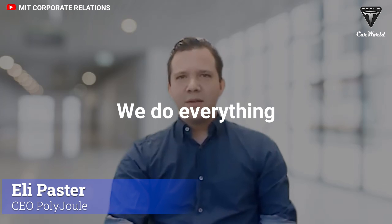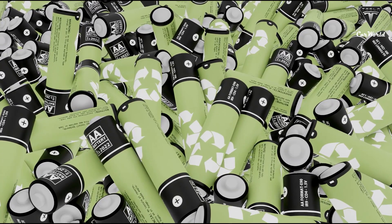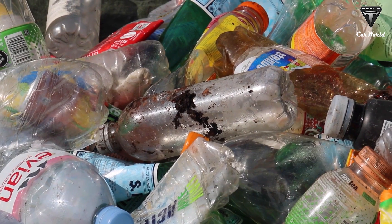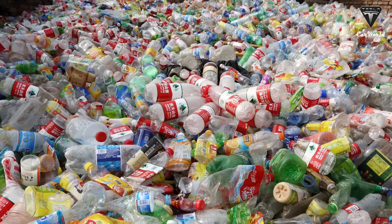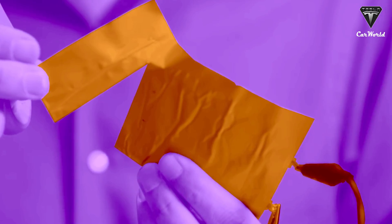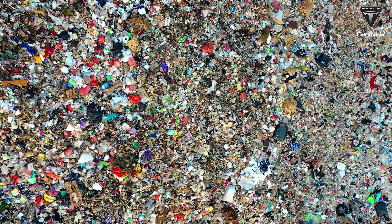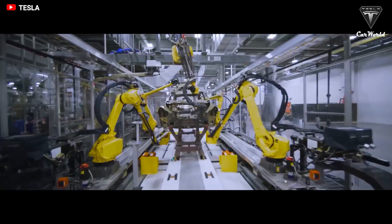We do everything throwing out the rules of existing lithium-ion batteries. A battery that doesn't need any metal whatsoever is made up of around 99% recyclable materials. That is exactly what we mean when we discuss plastic batteries. So how will plastic batteries be the future of battery technology, and most importantly, how will it affect the environment if we're actively trying to get rid of plastic? Let's find out in today's episode of Tesla Car World.